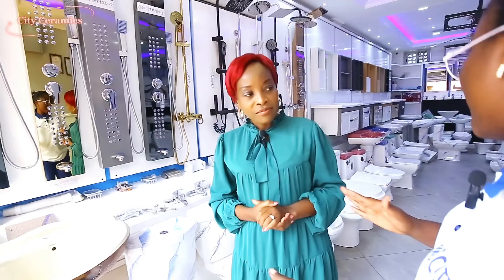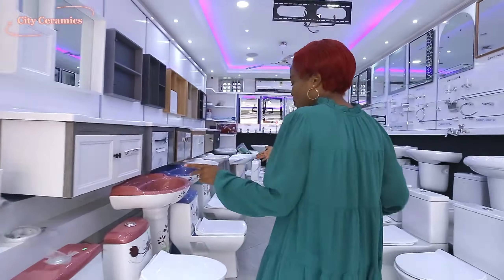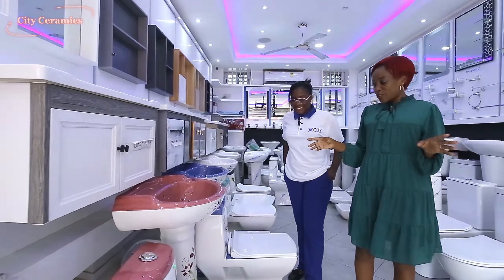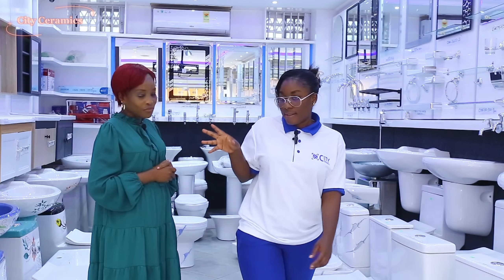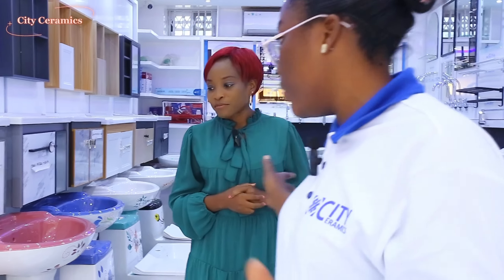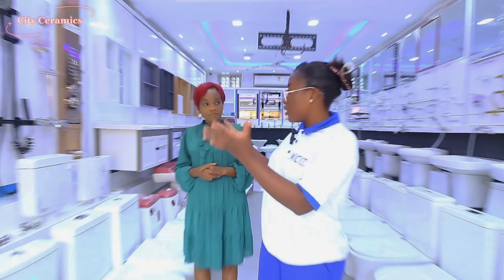Eugenia, let's start from here. I see something really nice that I like. This looks like something that will work very well for a master bedroom. Yes, it will. So this one is our combined set — it comes with a WC and a basin. We have it in an S-trap and P-trap. The P-trap is known for storey builders and the S-trap is known for the ground floor. So with the combined set, we have different types. We have the pink one here — that is for my ladies who love pink, and of course pink is my favorite color.